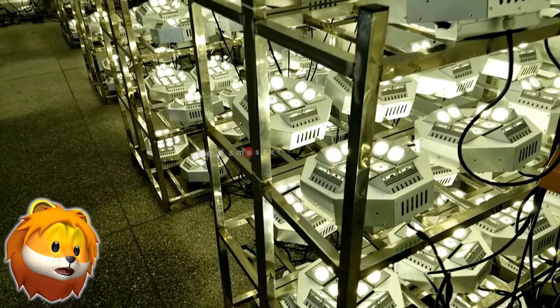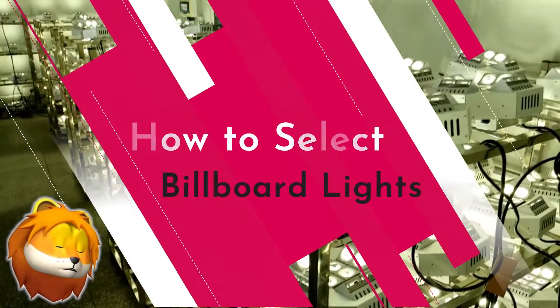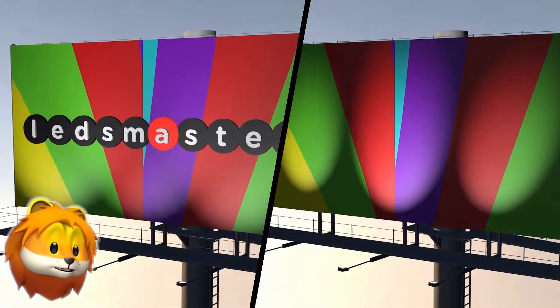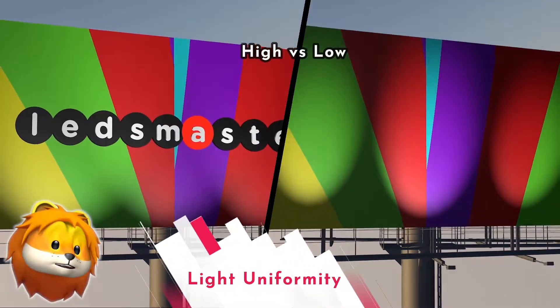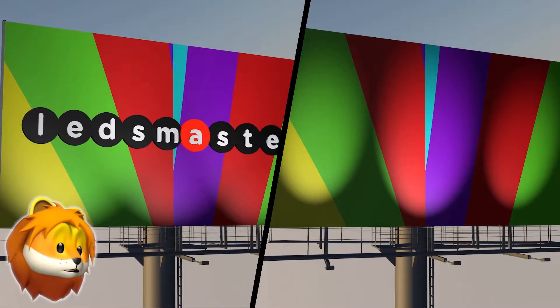The question now is, what factors should we consider when choosing the best billboard lighting? First, uniform lighting is essential because it ensures the light illuminates every spot on the billboard.